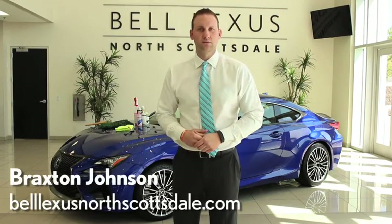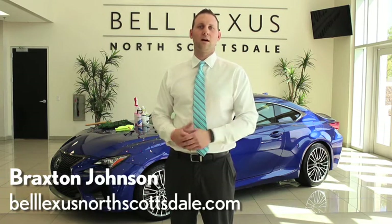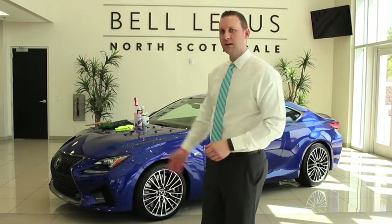Hello, I'm Braxton with Bell Lexus North Scottsdale, and today I wanted to give our guests a behind-the-scenes look and explain what happens when you choose our executive detail package for your Lexus. Today we'll be demonstrating on this RCF here.